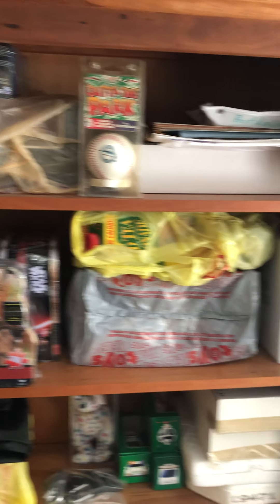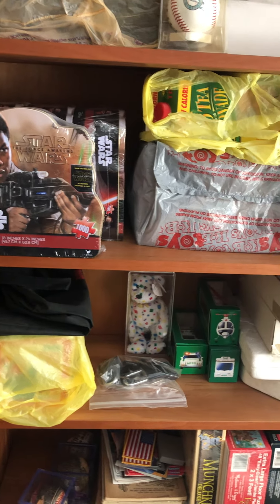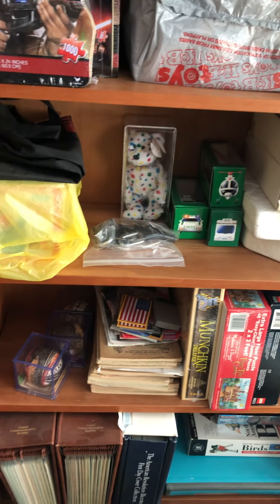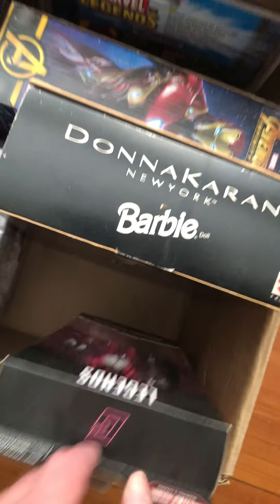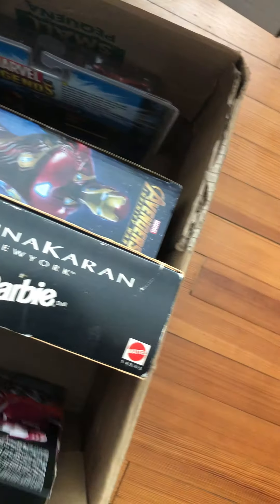You get the idea that I'm a reseller who sells all kinds of pop culture things. There's more Hess trucks in that row, a bunch of antique books, some more video games, puzzles, some clothes, and more toys. Over here we've got Gwenpool still sealed in the box.